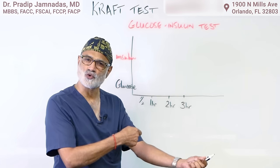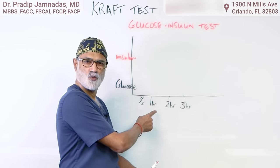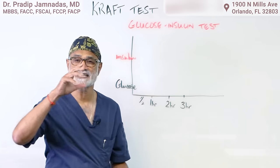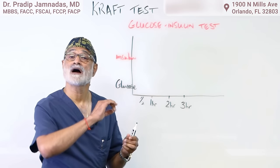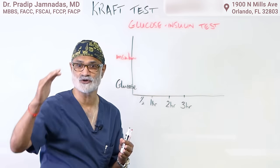This test involves drawing blood at baseline, half an hour, one hour, two hours, and three hours after drinking sugar water. The point is we want to see how much your glucose goes up and how much your insulin level goes up.